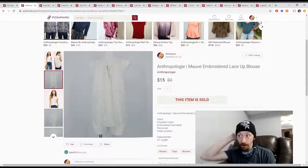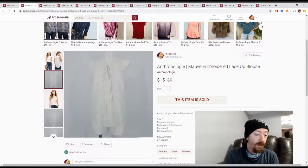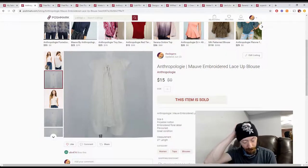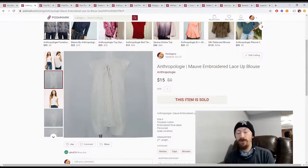I know that because this first piece — this Anthropologie Maeve lace-up blouse — sold on the 22nd, and that's when I'm starting. It sold for $15, which gives us $12 in Poshmark profits.